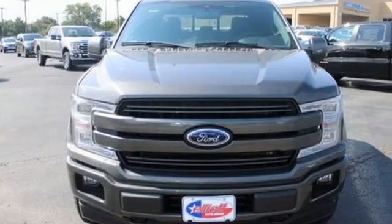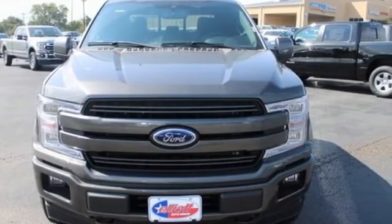Ford is America's best-selling vehicle brand. Hurry in today and see it for yourself.